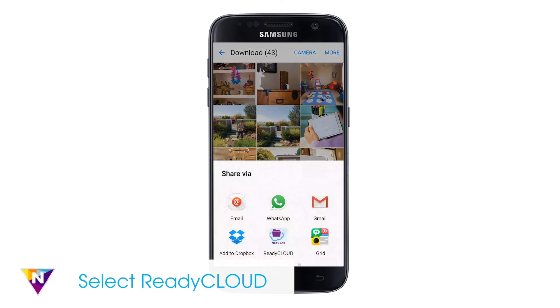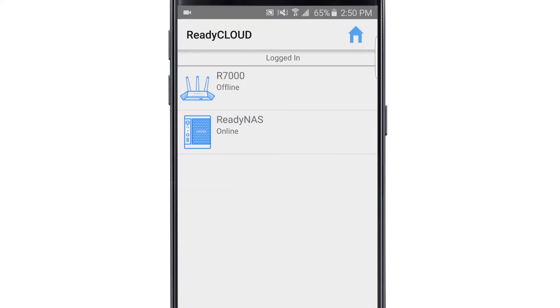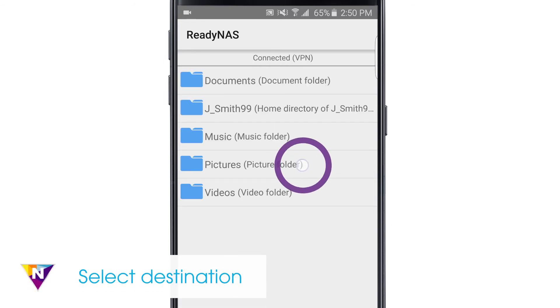Among the list of share options, navigate to the ReadyCloud app and select it from the list. ReadyCloud will open and prompt you to select a device for file transfer. Choose ReadyNAS from the list, then select a folder for file transfer.